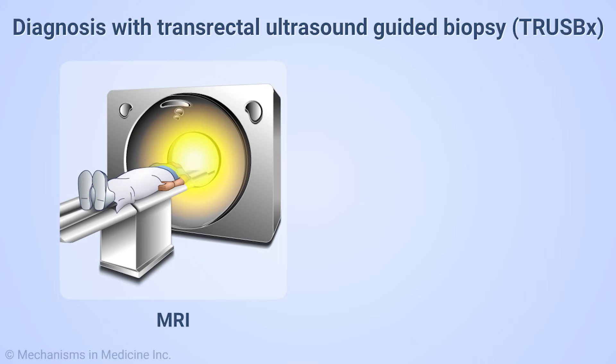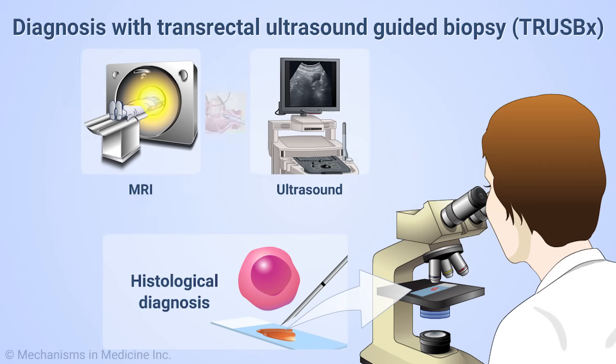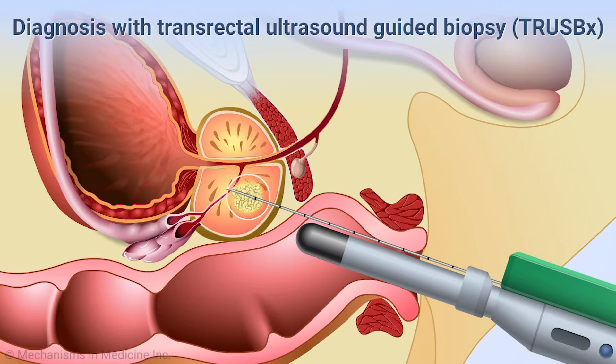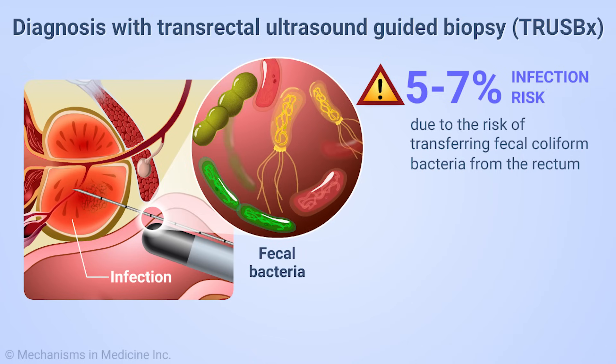Despite the use of MRI and other imaging modalities, the management of prostate cancer still relies on a histological diagnosis, usually via transrectal ultrasound guided biopsy. However, infection risk as estimated in the most recent AUA white paper is between 5 and 7 percent, due to the risk of transferring fecal coliform bacteria from the rectum.